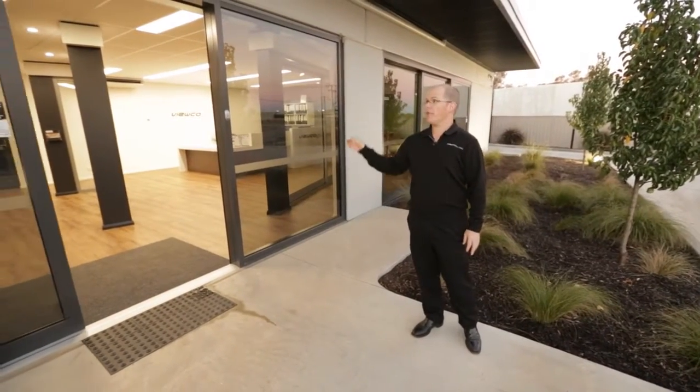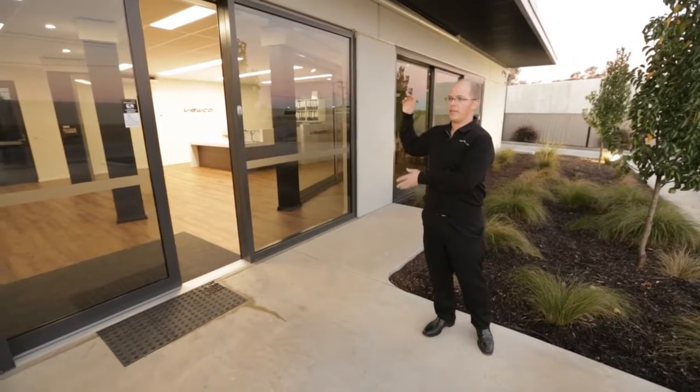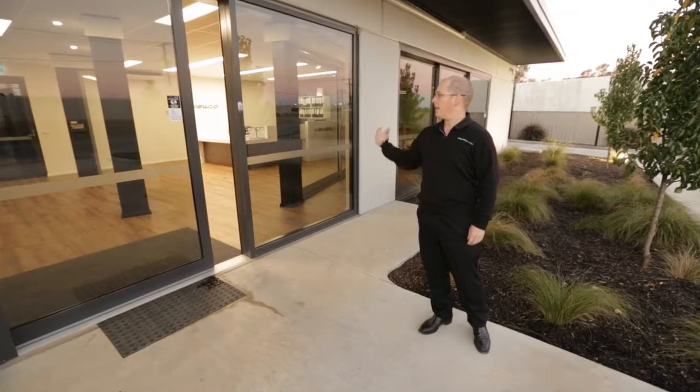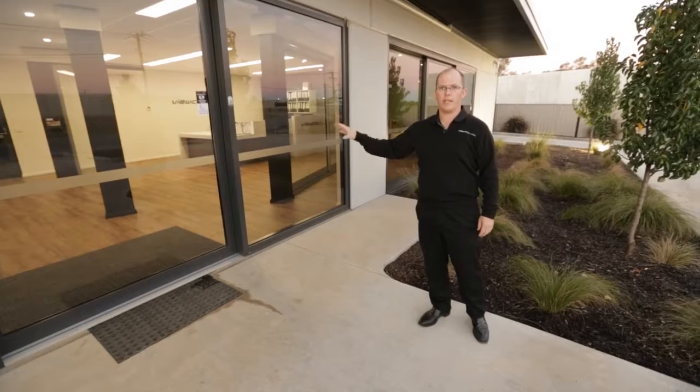From an energy efficiency perspective, we've got a thermally broken aluminium facade — the whole facade — double glazed with grey low-E glass. The tilt slab to our offices is all insulated, so it's a very high performing showroom area.